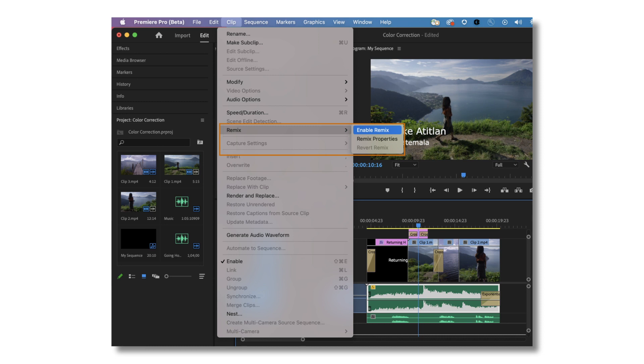To use Remix in Premiere Pro Beta, apply the new clip tool to sections of audio. Remix analyzes the patterns and dynamics in songs to create new arrangements that match the duration you need. With controls for timbral versus harmonic changes and edit length, you can create almost infinite song versions.